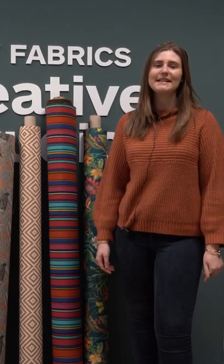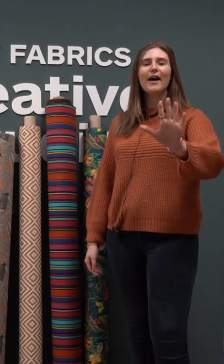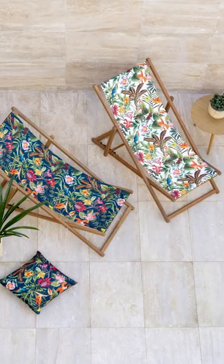Hi everybody, it's Emma here from Just Fabrics and today we'll be showcasing our top five outdoor fabrics for 2022.